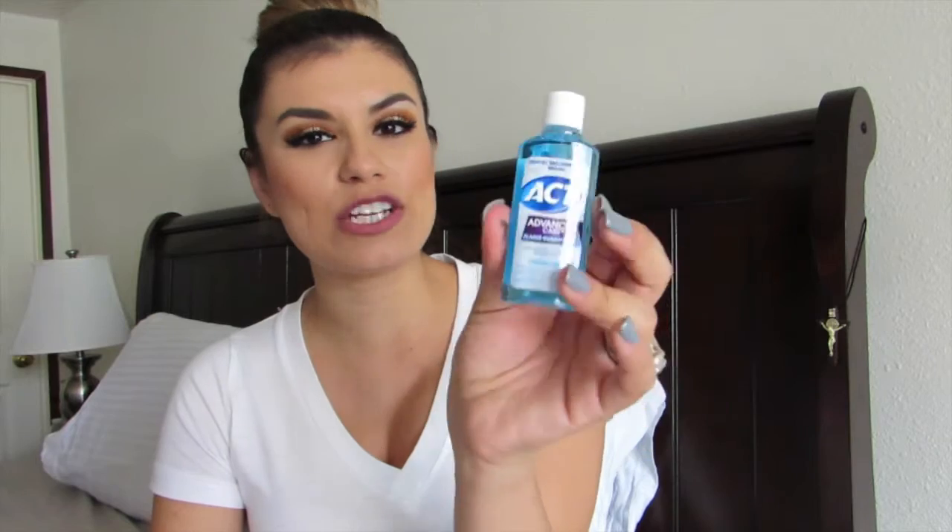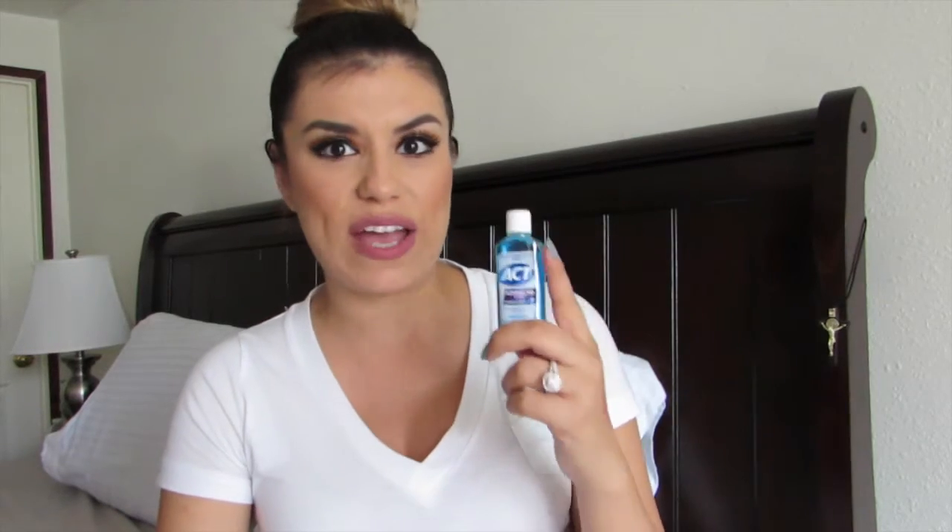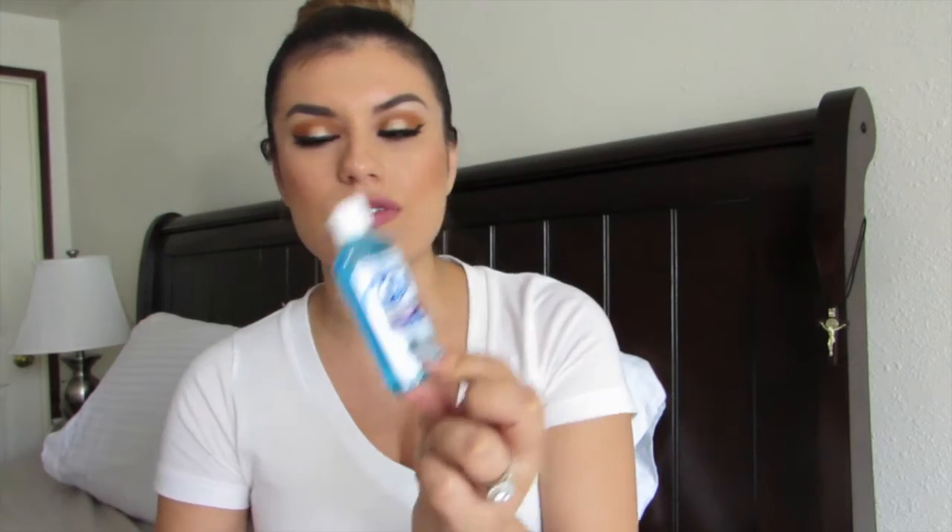You do get sample sizes in the box — nothing is full size unless you get something like a lipstick, but for the most part it's just for you to try out different new products. One more item is the ACT Advanced Care Plaque Guard in frosted mint — it's a mouthwash. It's great for traveling or carrying in your bag for on-the-go freshness, so I'll definitely be throwing this in my purse.